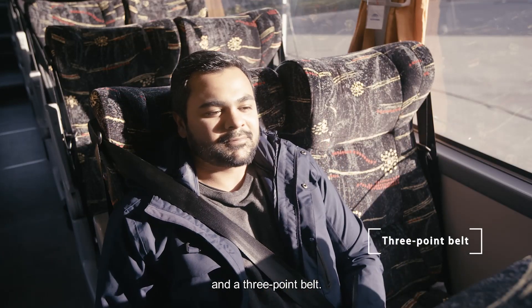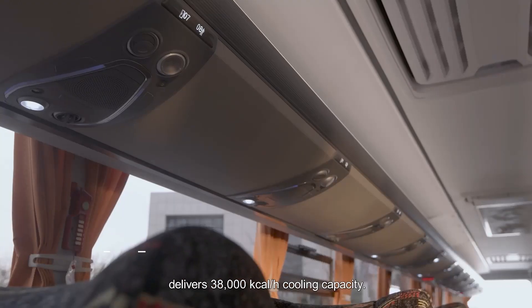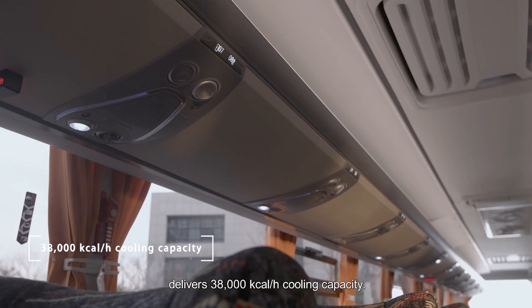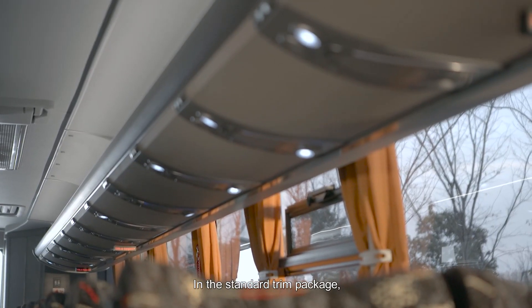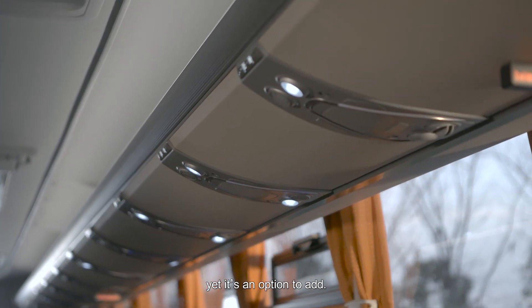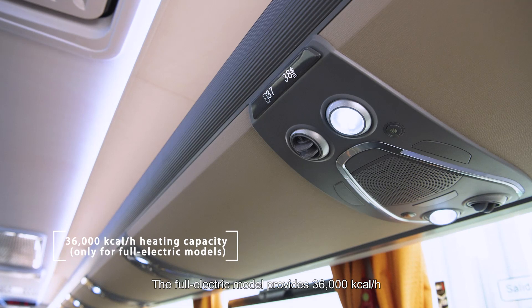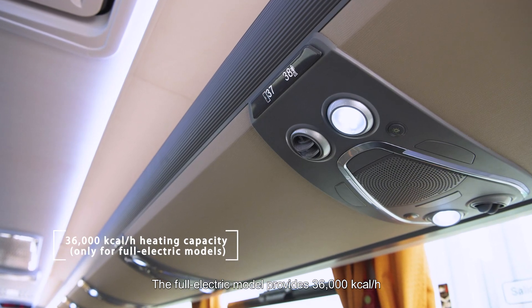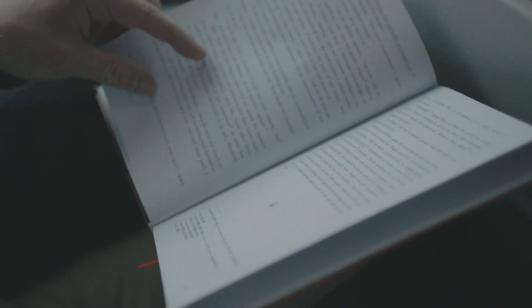Seats also feature a three-point belt. Our hand-picked air conditioner assembly delivers 38,000 kcal per hour cooling capacity. In the standard trim package, the AC has no heating function, yet it's an option to add. The all-electric model provides 36,000 kcal per hour in heating mode and zone control to maximize ride comfort.